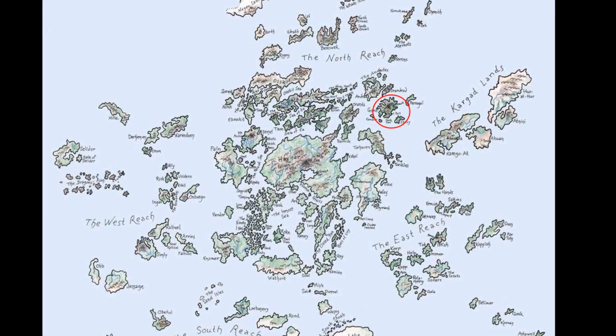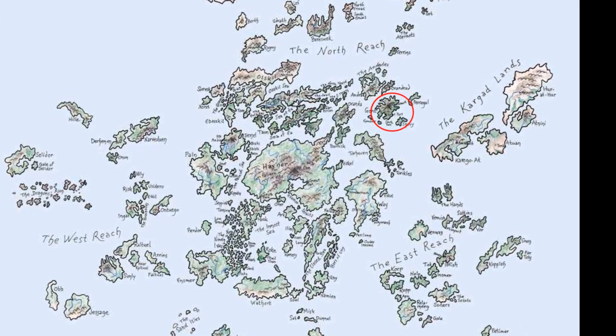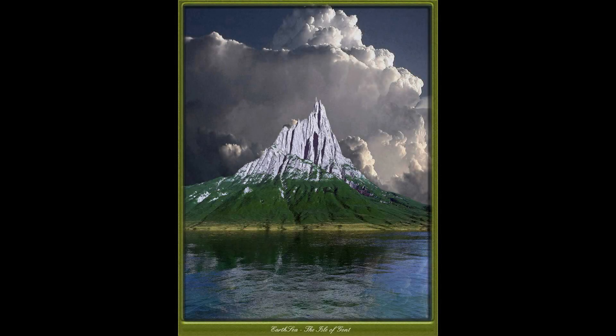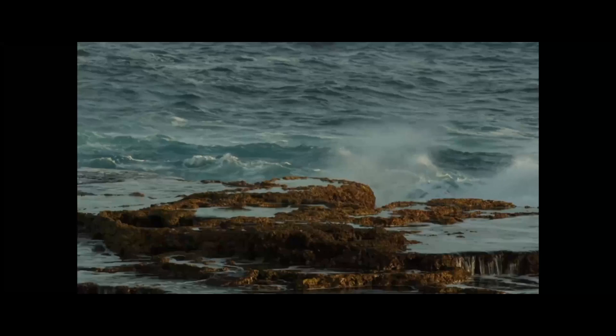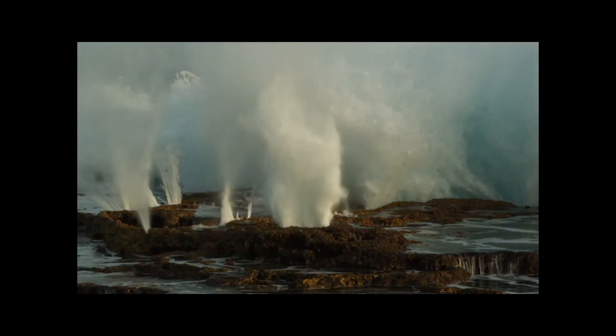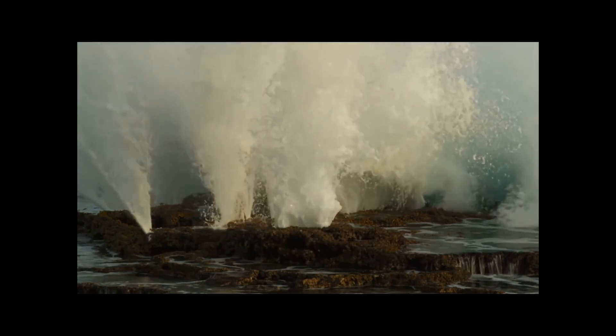We begin our journey in Gont, the volcanic island where our protagonist Ged was born. Described as a single mountain that lifts its peak a mile above the Stormy Northwest Sea, Gont is the perfect example of a volcanic island. Its rugged terrain, rocky coasts, and frequent earthquakes suggest ongoing tectonic activity beneath its surface.